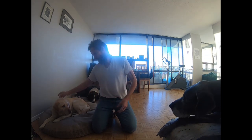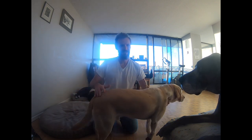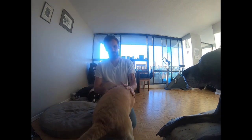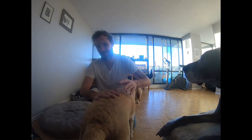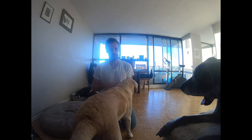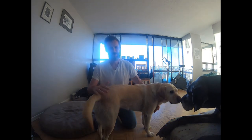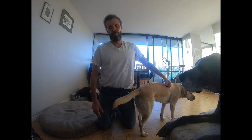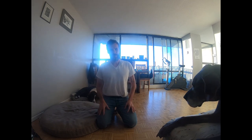Hey guys, John here from Blind Man Walking. Today we're going to do a guide dog equipment video. I have Neeson — naked Neeson — right here. Neeson is my third guide dog, a yellow Labrador retriever. I see and hear a lot of videos on YouTube made by guide dog users who do guide dog haul videos, basically what their guide dogs leave the house with when they go out working.